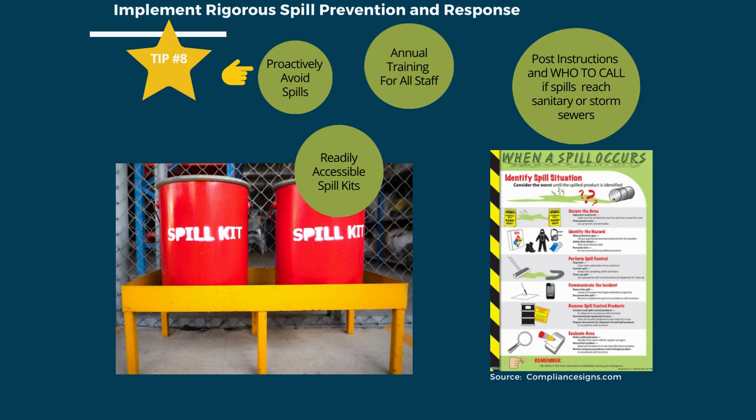Tip number 8 is to implement rigorous spill prevention and response. The most important thing is to proactively avoid spills with training and proper equipment such as drip pans, funnels, fluid transfer pumps, and containment. Train staff regularly in spill prevention and response. Spill kits must be readily available with instructions on what to do if a spill occurs.